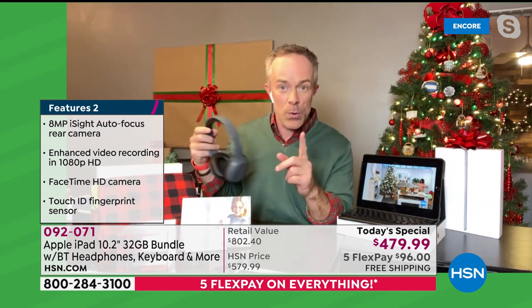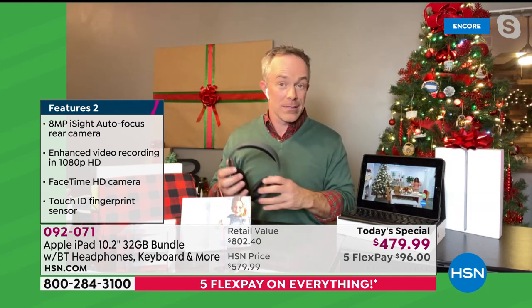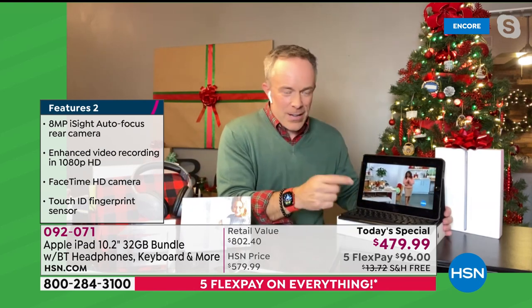The headphones, the case, and even some of the accessories — they all come in separate boxes. So if you're worried about only having one gift under the tree, they come in many different boxes. That does help for gift presentation.